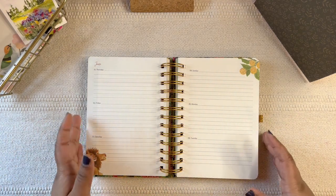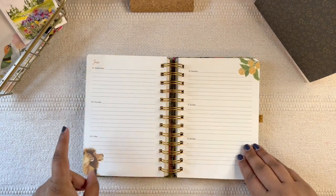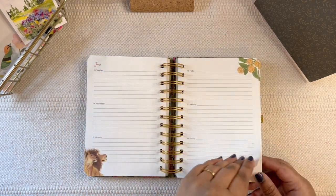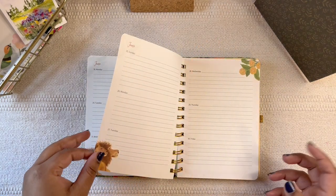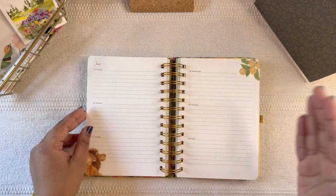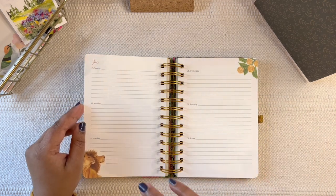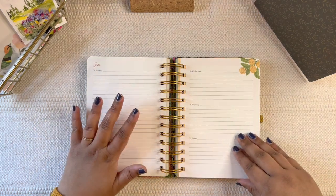I debated using this planner in different ways, but because it's so pretty I really wanted to use it as a journal. This is not a weekly planner — it just continues with the days, which is nice. In 2020, my phrase of the year was 'one day at a time,' not focusing on monthly or yearly planning but just taking things one day at a time, and it really worked.